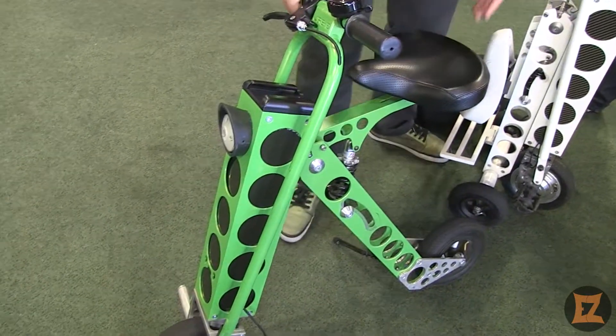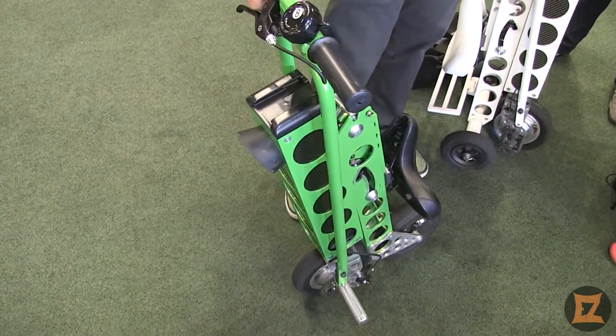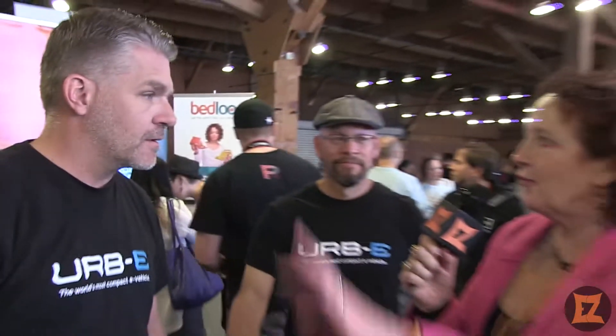And as you can see here, it folds, so you can fold it up like that and take it with you anywhere you go, including a train, or a bus, or back of a car, so it becomes that kind of perfect last-mile vehicle. You don't have to hang it on the front of the bus or stand it up in the train. You can actually just keep it with you.